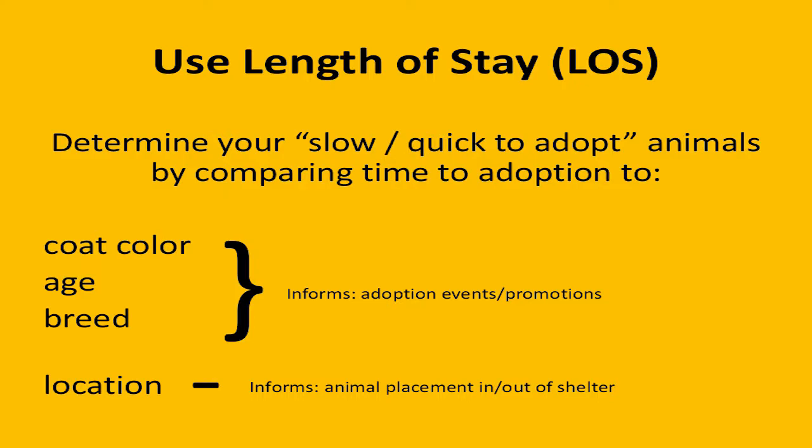Size isn't on the list, but that is another great indicator, particularly for dogs. For cats, it tends to be age and coat color a little stronger. For dogs, it tends to be breed and coat color. And then location — are there certain kennels where animals seem to move through quickly? That's going to inform which type of animals you're placing where in your shelter.